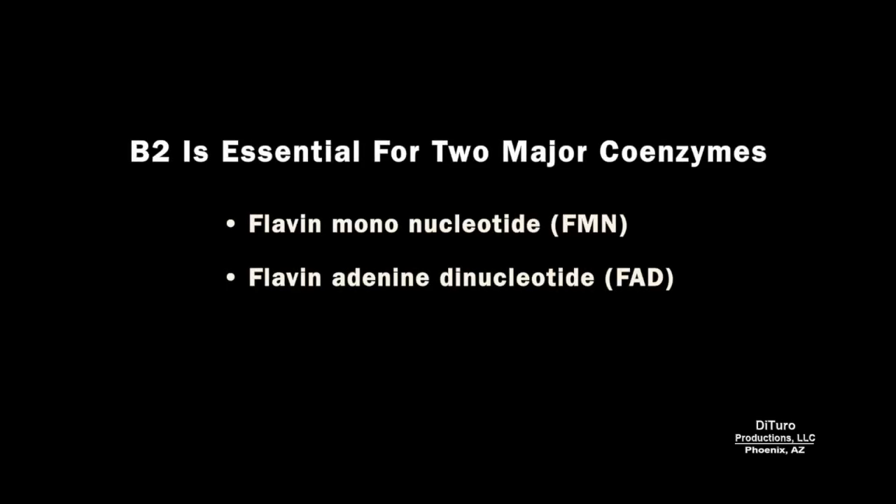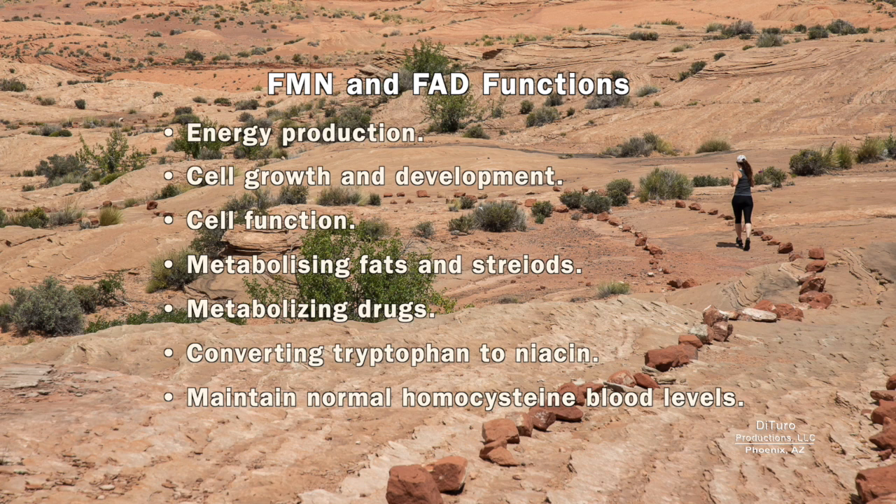B2 is essential for your body to make two major coenzymes, FMN and FAD. These enzymes are required for energy production, cell growth and development, cell function, metabolizing fats and steroids, metabolizing drugs, converting tryptophan to niacin, and maintaining normal homocysteine blood levels.